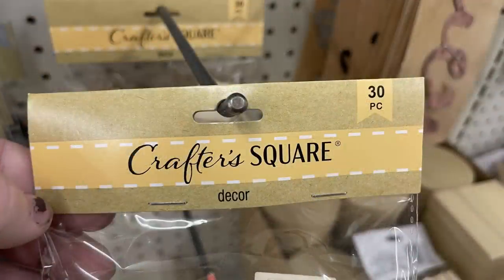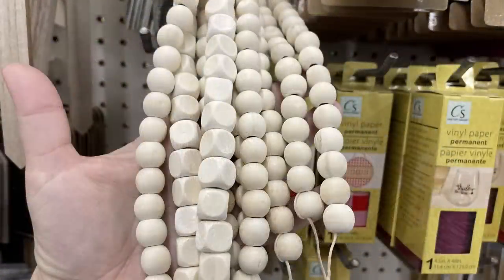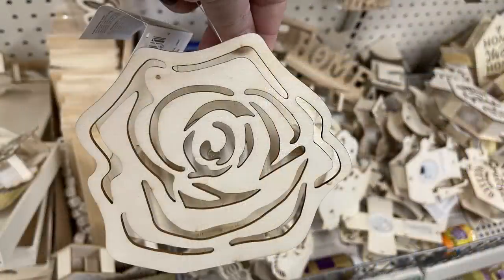We've also got the Crafter Square wood pieces restocked — 30 in a package. You get hearts, squares, circles, and stars. We've also got the natural wood beads restocked in squares and round beads; they're a little over two feet long so you get quite a few beads on each strand.